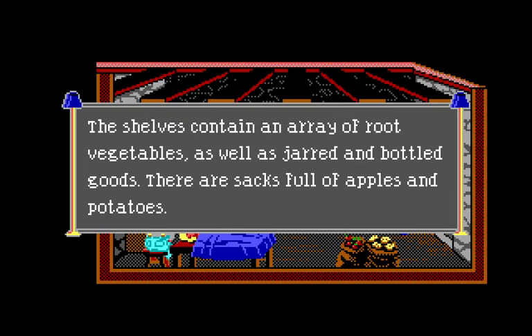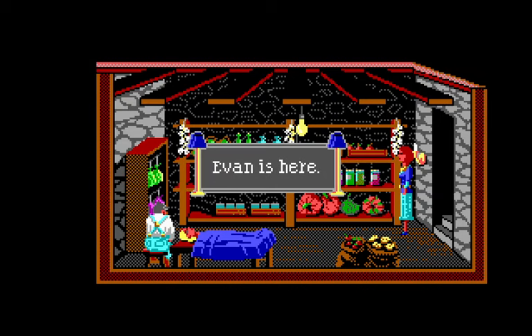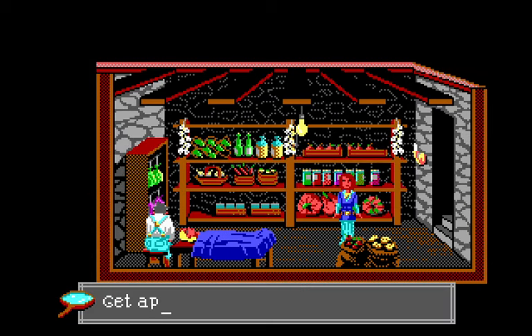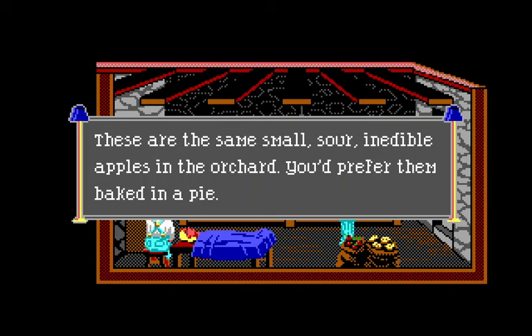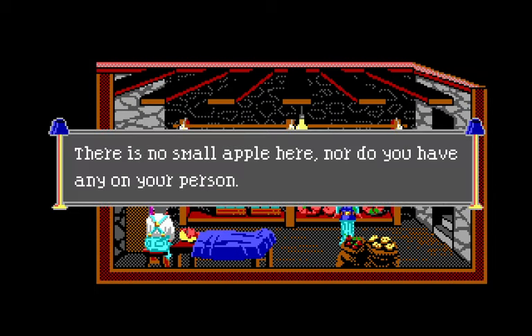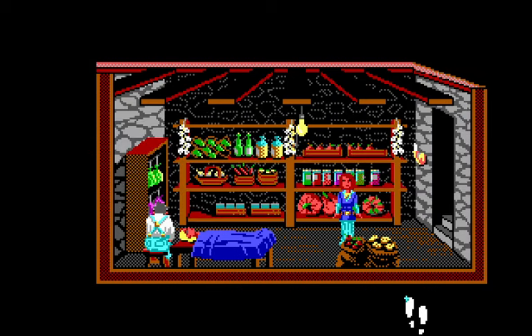There's an array of root vegetables, jarred and bottled goods, sacks full of apples and potatoes. Jack has done such a wonderful job with the vegetable patch. Can I get some apples? 'The same small sour inedible apples from the orchard — you'd prefer them baked in a pie.' Potatoes: 'As comforting as it would be to carry a potato around in your pocket, you resist the temptation.' There's a special significance — her grandparents immigrated to Canada from Ireland because of the Great Famine. Nancy is Irish!